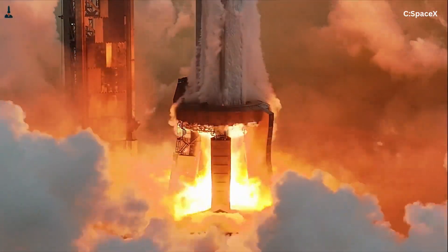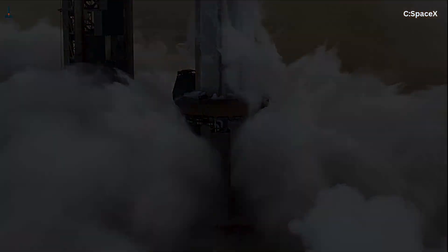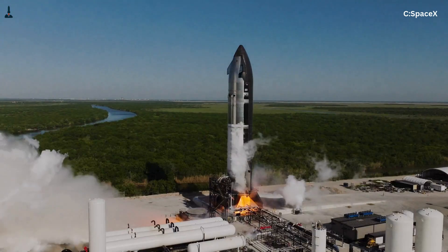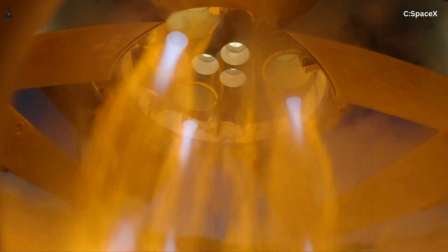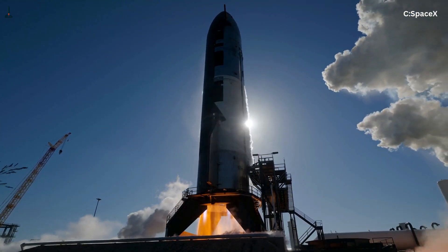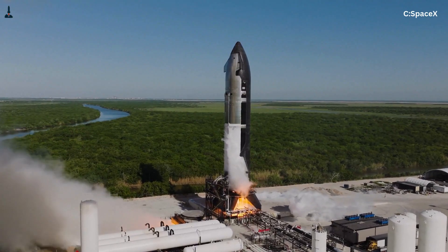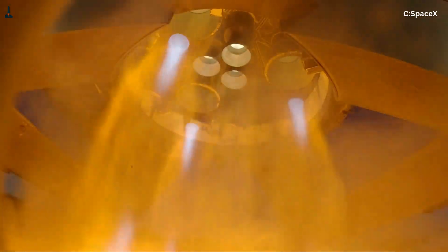Let's start with what exists today. Starship uses two distinct versions of the Raptor engine. On the Super Heavy booster and the center cluster of Starship itself, SpaceX uses the Raptor sea level, often called Raptor SL. On the outer ring of Starship's upper stage, they use Raptor VAC. At first glance they look similar — same fuel, liquid methane and liquid oxygen; same cycle, full-flow staged combustion; same chamber pressure, roughly 300 bar or about 4,350 PSI, making Raptor one of the highest-pressure rocket engines ever flown.